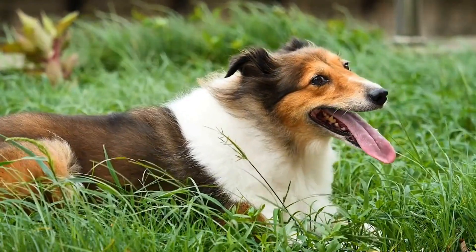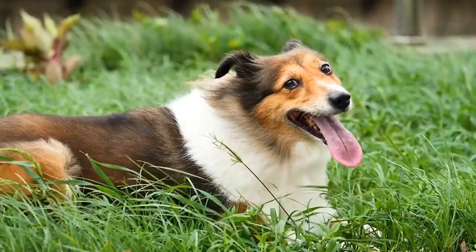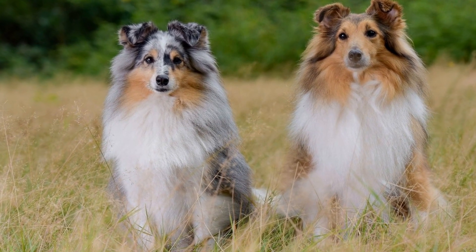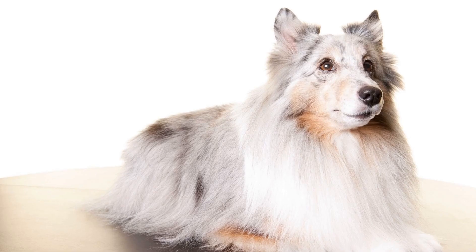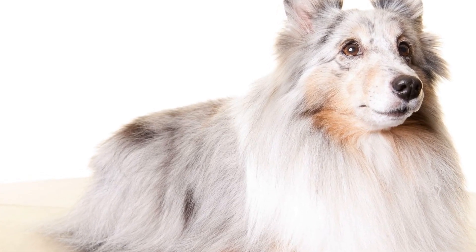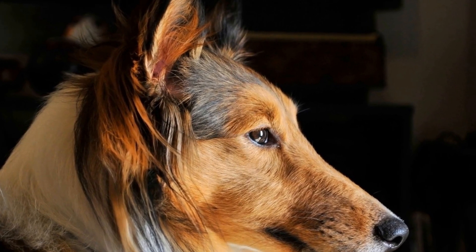Proper grooming is vital for the health and well-being of Shetland Sheepdogs, especially those with sensitive skin. Regular grooming, including bathing, brushing, trimming, ear care, and nail care, will help maintain their coat's health and prevent any potential skin or ear issues. By following a consistent grooming routine and using products specifically designed for sensitive skin, you can ensure the comfort and happiness of your Sheltie. Remember, a clean and well-groomed Shetland Sheepdog is a happy and healthy companion.